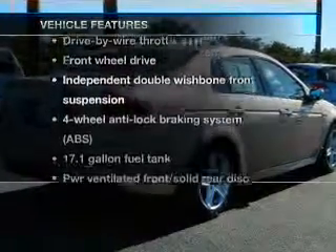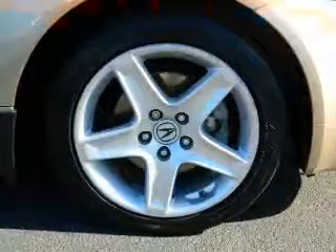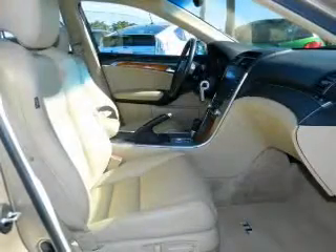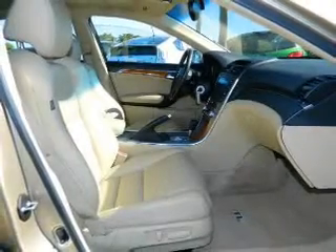Plus, enjoy these notable features that are included in this vehicle: keyless entry, power door locks, power windows, cruise control, a DVD system, an AM-FM stereo with multi-disc CD player, and satellite radio.